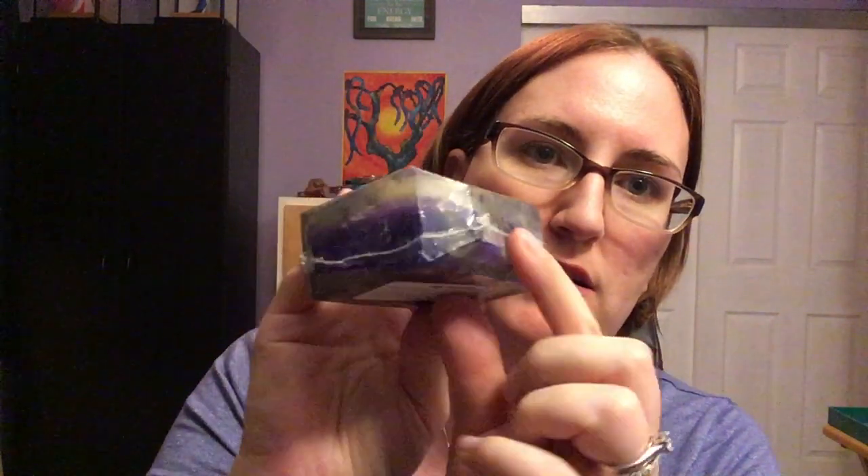They're sealed — they're vacuum sealed. So I'm going to open one and then the other two I'm just going to have hang out in the cupboard.